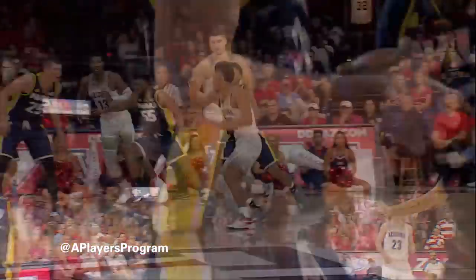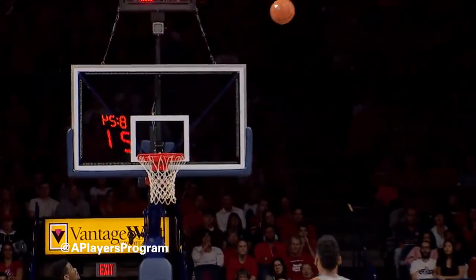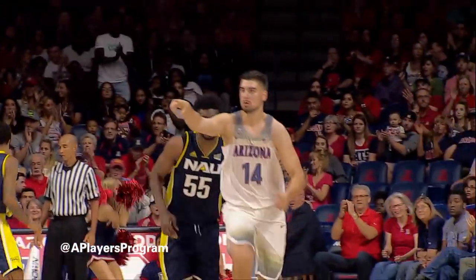Barcelo for the Wildcats, feet underneath, Ristich got open, slams it home. Trier working his way, top of the key. Dusan gets it. Face-up jumper is good.